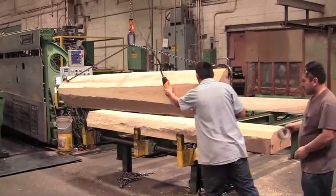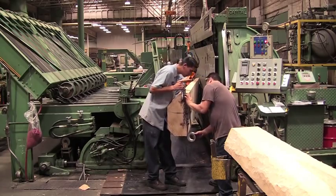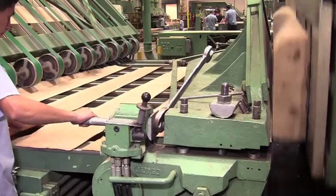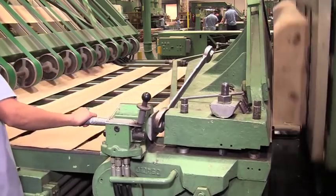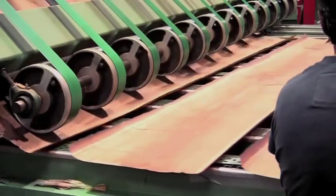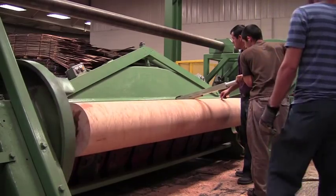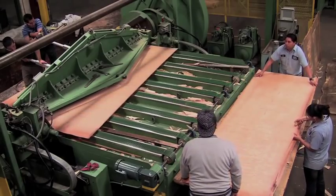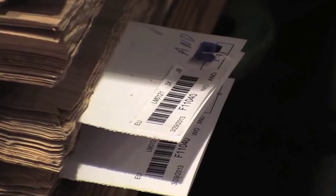As the flitch moves to the slicers, it is held in place by a vacuum system during the slicing process. Once the cutting process begins, the beautiful color and structure of the veneer is revealed. The barcoding system continues to follow the log through the production process, tracking each log from the log yard to finished product.